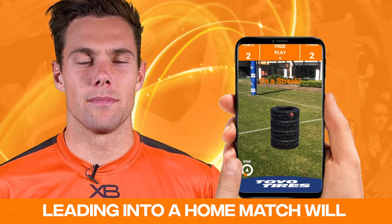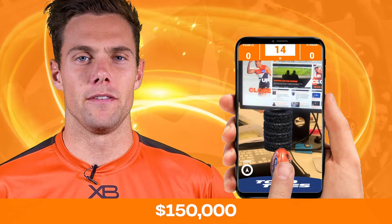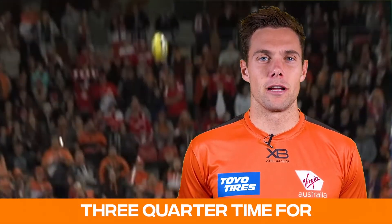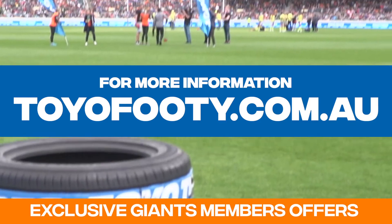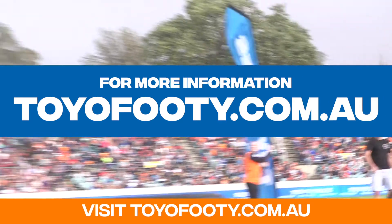Plus, everyone who plays the game leading into a home match will enter the draw for the chance to kick for $150,000. So it could be you out there on the ground kicking at three-quarter time for $150,000 at a Giants home game. For more information and exclusive Giants members offers, visit toyofooty.com.au.